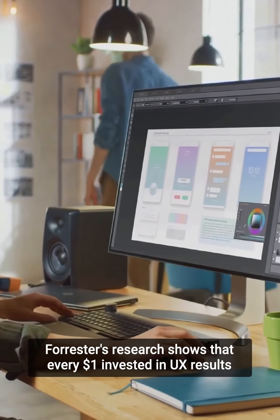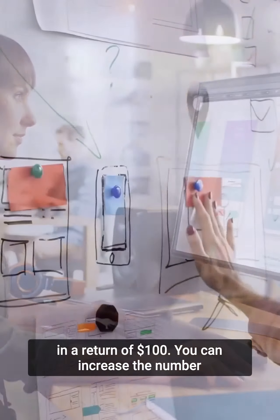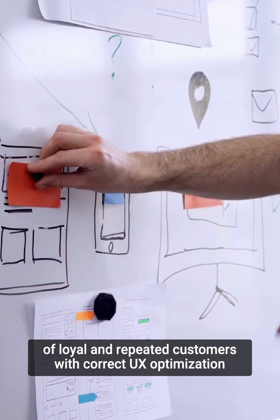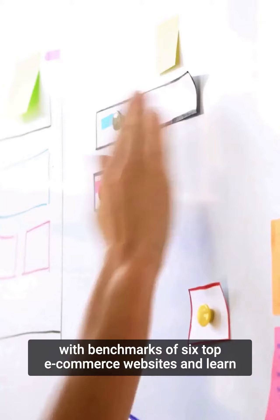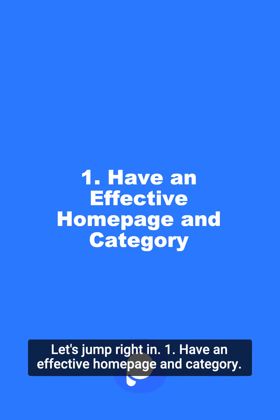Forrester's research shows that every $1 invested in UX results in a return of $100. You can increase the number of loyal and repeated customers with correct UX optimization. In this video, we will walk through 5 tips for conversion rate optimization with benchmarks of 6 top e-commerce websites and learn from the best examples. Let's jump right in.